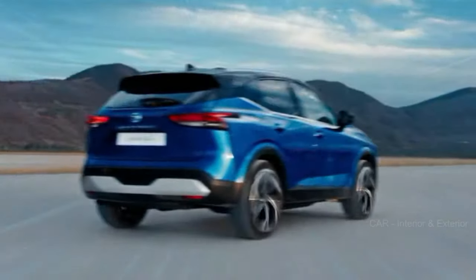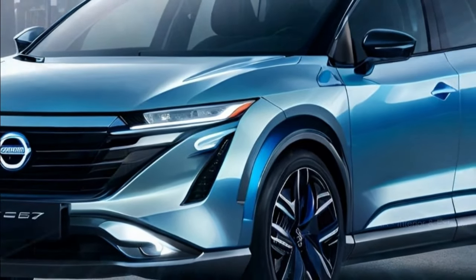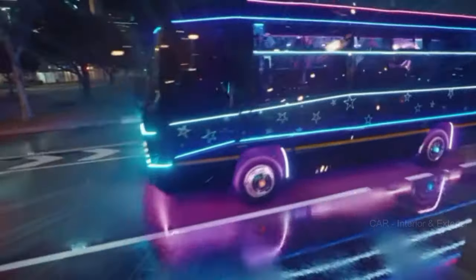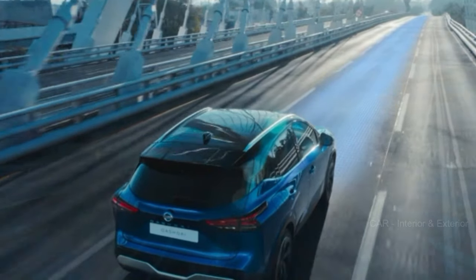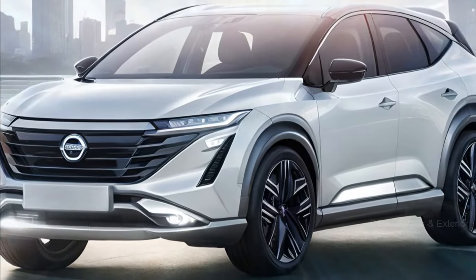If you're a fan of the midnight appearance package, you're in luck. The black five-spoke wheels seen in the spy photos suggest that Nissan will likely continue offering this popular package with the new Murano. This package has been a hit with enthusiasts for its stylish and bold aesthetic, and it seems like Nissan is keeping the trend alive.